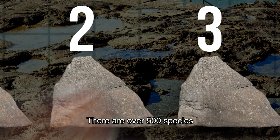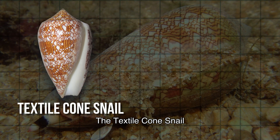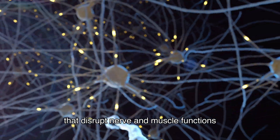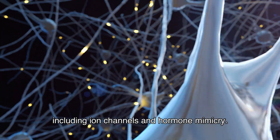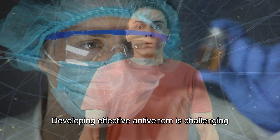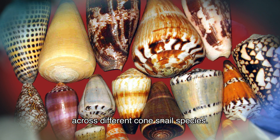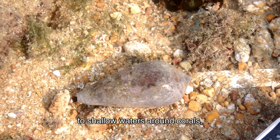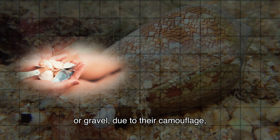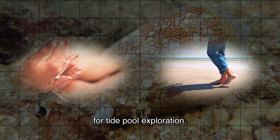There are over 500 species of predatory cone snails, but two in particular can be a threat to humans: the textile cone snail and the geographic cone snail. Cone snail venom contains conotoxins that disrupt nerve and muscle functions through various pathways, including ion channels and hormone mimicry. Alpha-conotoxins can cause paralysis by blocking muscle-controlling receptors. Developing effective anti-venom is challenging due to the diverse effects across species. Their habitat varies from sandy beaches to shallow waters around corals, but they can also be found in tide pools, and accidents happen when they are mistaken for shells or stepped on due to inadequate footwear.